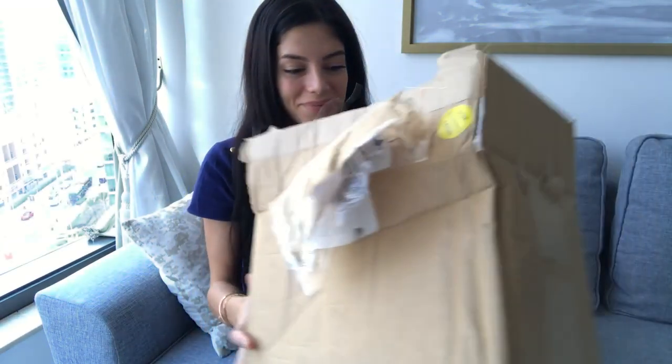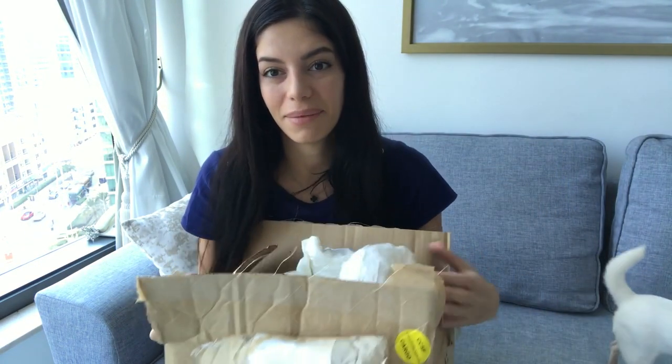I wanted the standard one with the studs on the side, so I ordered it from Neiman Marcus — I found it there. I already opened it since someone at home made me do it.